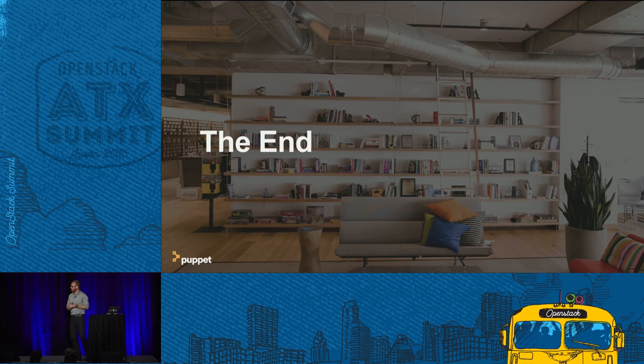That really is the end — about three minutes faster than I thought. We do have time for questions, so if anyone has any, please use the mics. Thank you.